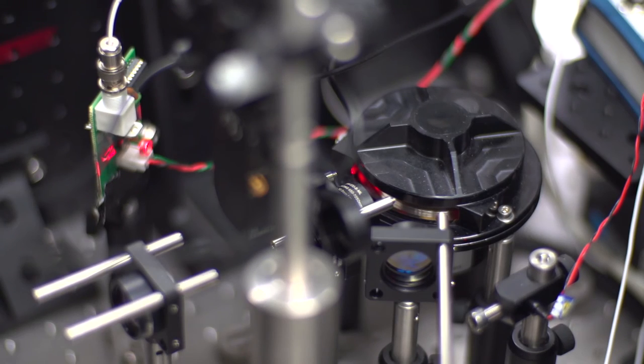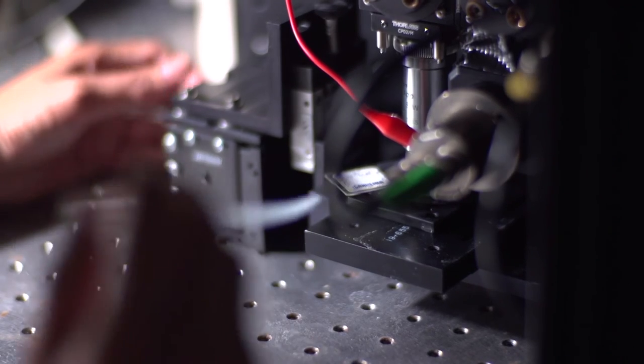Our lab is here at the John Curtin School of Medical Research, tailored to answer the problems of biological research. It's introduced an interface between the Bio-Optics Engineering Lab and the John Curtin School of Medical Research, so researchers are able to have access to cutting-edge instrumentation as literally as Steve develops it. It's very exciting for us.